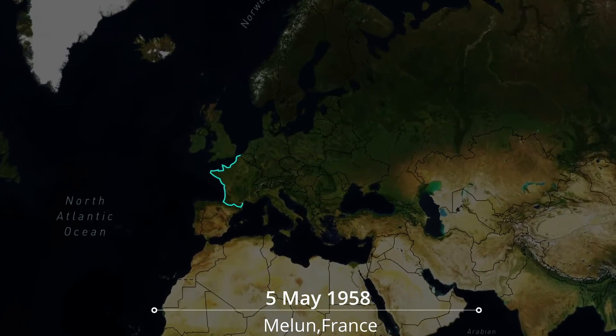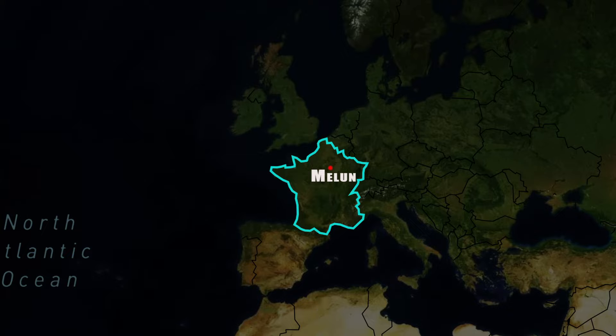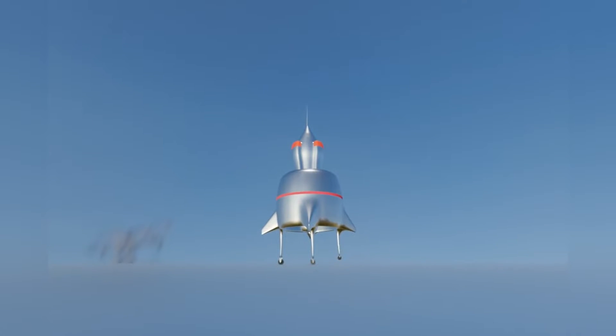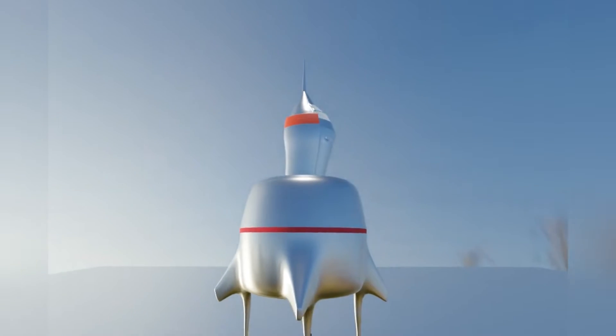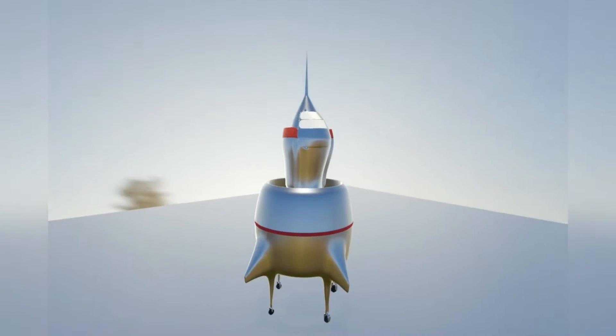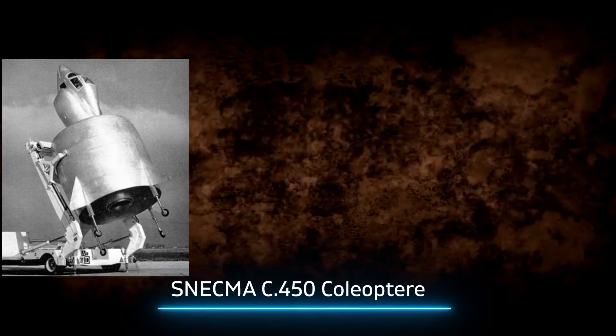On the 5th of May 1958, at a secret airbase at Mellon, France, French Air Force officials were busy preparing for the test launch of a new aircraft. The new aircraft looked so strange and mystifying. It appeared as if the head and the body of a conventional aircraft were stuck into a big drum. It looked straight out of science fiction. This was the Snecma C-450 Coleoptere.